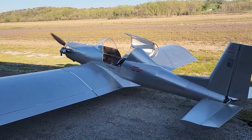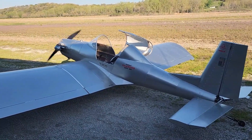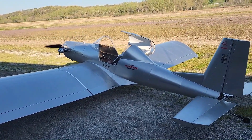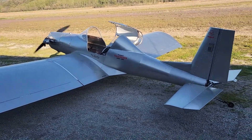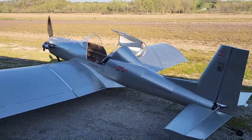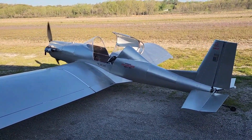Folding wings make storage a breeze, while in the air its docile handling and graceful flight bring a grin from taxi to touchdown. Whether built from detailed plans or a quick-build kit, the process becomes a true labor of love, each hour of shaping metal leading to the reward of unfiltered freedom in the sky. The Ultra Cruiser isn't just an aircraft — it's a pure and joyful expression of flight.